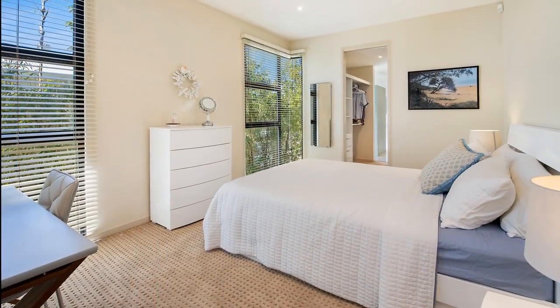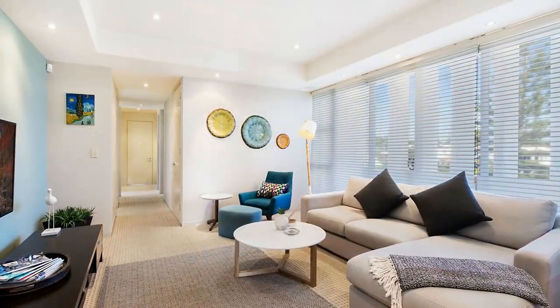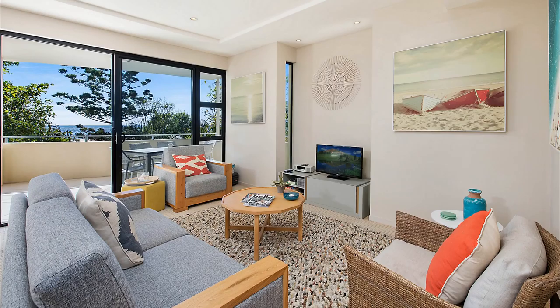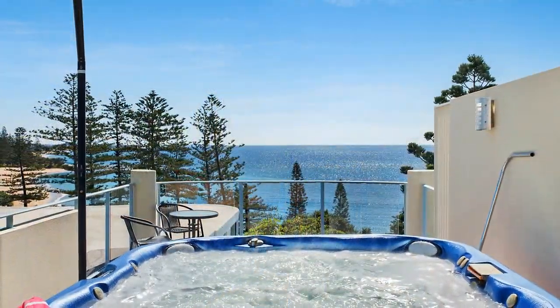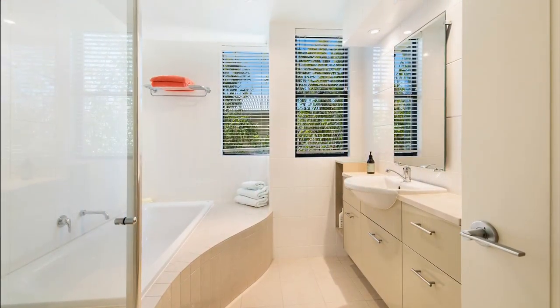The sense of space and flexibility of living options are enhanced by a second large room bathed in natural light, a rear balcony, and the exclusive-use rooftop area with full-size spa blessed with panoramic ocean views.